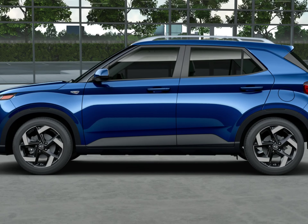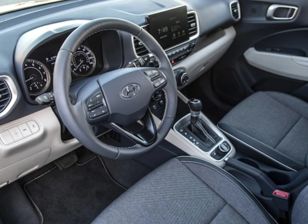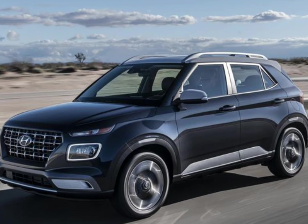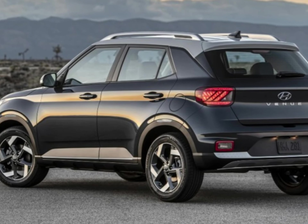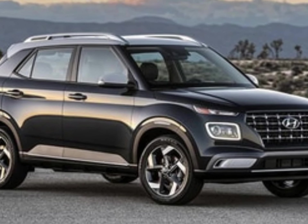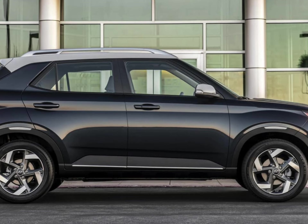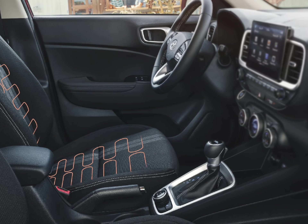The available blind spot warning system certainly helps alleviate this issue when switching lanes. We think the top-of-the-line limited trim is the one to get. Not only does it have all the content that comes on the other two models, it also can be had with a unique denim exterior and interior treatment, which includes a dark blue exterior hue with a contrasting white painted roof. The cabin also gets rendered in dark blue upholstery with a denim-like fabric insert on the seats. The limited trim level also comes standard with 17-inch wheels, heated front seats, a wireless smartphone charging pad, and in-dash navigation.